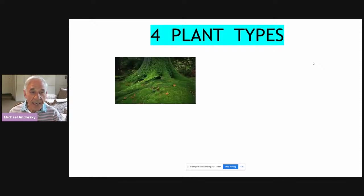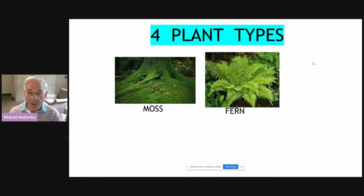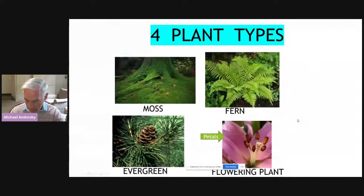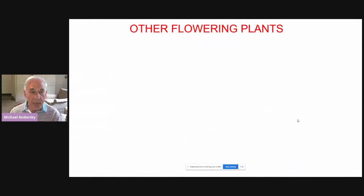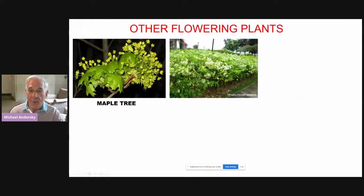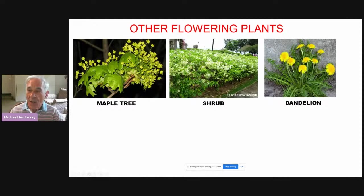There are four plant types: mosses, ferns, evergreens, and flowering plants. The flowering plants sometimes look like flowers, with petals and anthers and pistils at the center. But flowering plants can also look other ways — a maple tree, for example, is a flowering plant. All the little buds on the maple tree are really flowers. This shrub's white blooms are also flowers, as is the dandelion weed.